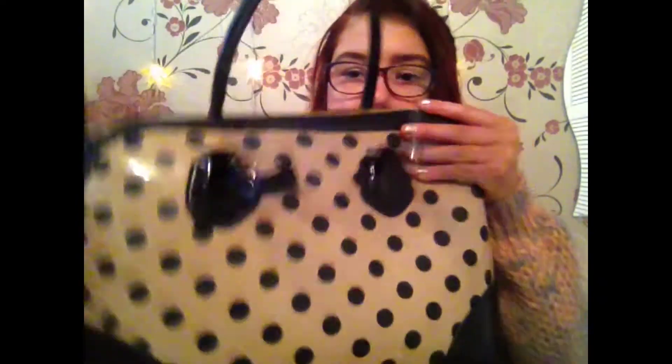Hi guys, so today I'm doing a What's In My Bag. This is my bag — I got it from Primark, I think, and it was about 10 to 12 pounds. It's a peachy colour with black polka dots, a black handle, black bottom, and a little black bow, which I think is really cute. It's quite sophisticated and carries quite a lot, so I'm going to show you that now.